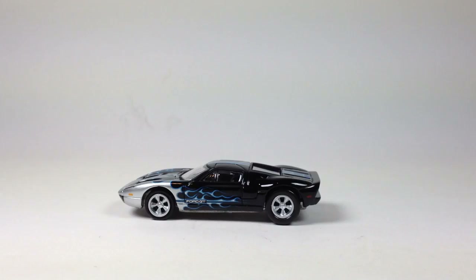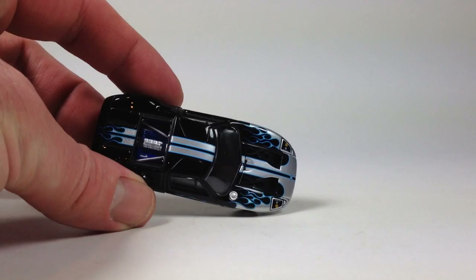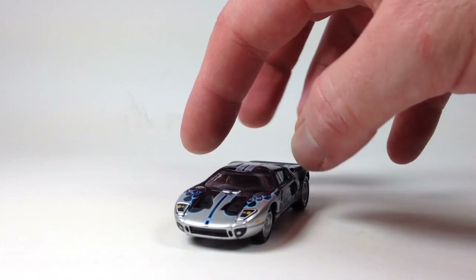I really like this Ford GT casting. I didn't bring out any others to compare because I think we just looked at a couple of these a couple weeks ago. There's one that's black with black rims that looks really awesome — I'm definitely going to have to get that one. But here's this one for now; it's the only one out of that recent release that I have. Pretty neat.